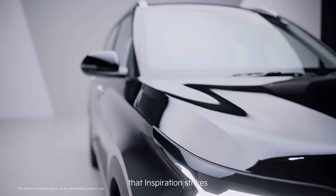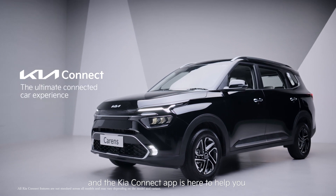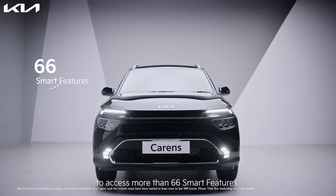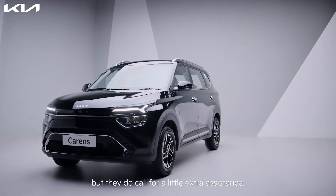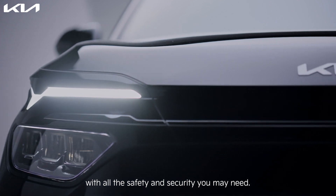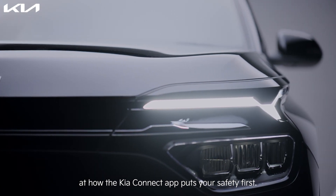We know that inspiration strikes when you're on the move, and the Kia Connect app is here to help you while you are out looking for it. All you need is a smartphone or a smartwatch to access more than 66 smart features that will elevate your Kia ownership experience. Weekend getaways don't need a special reason, but they do call for a little extra assistance. The Kia Connect app helps you plan the perfect road trips with all the safety and security you may need. Let's take a closer look at how the Kia Connect app puts your safety first.